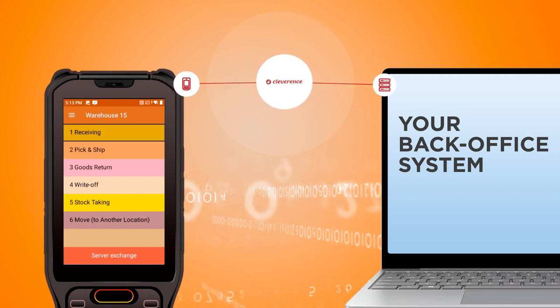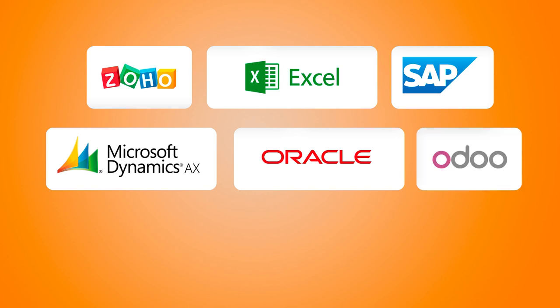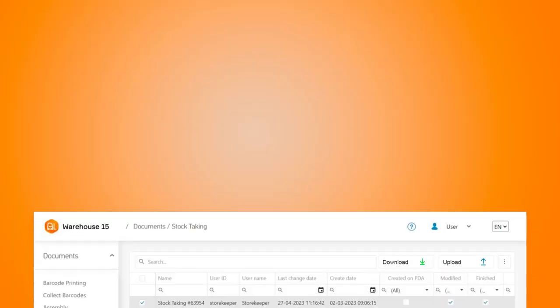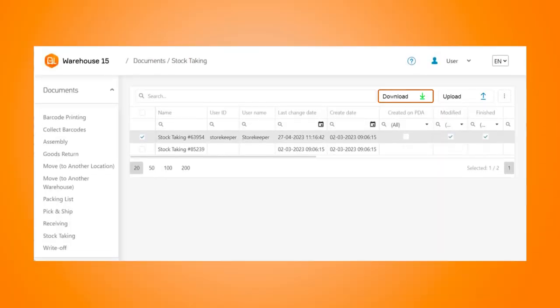Once the picking process is complete, the app sends all the information to your existing back office system. If your system cannot store the serial numbers, Cleverance software will handle the storage and processing.